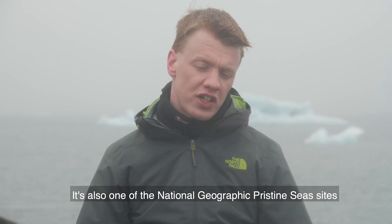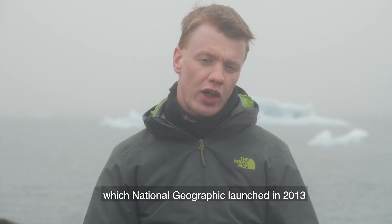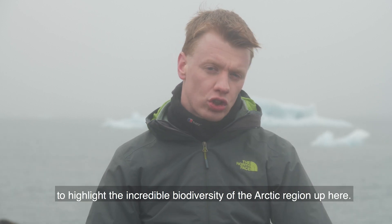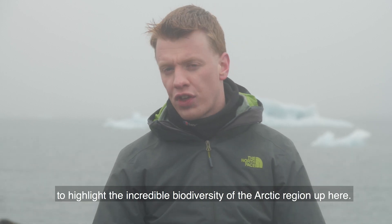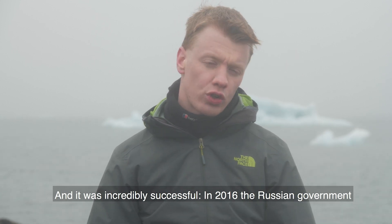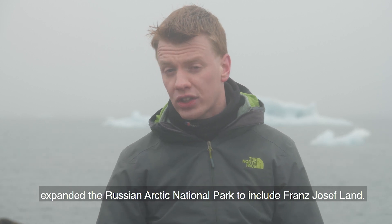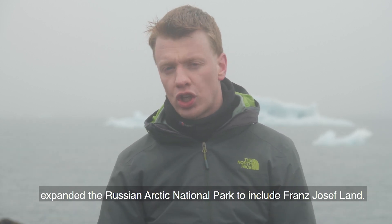It's also one of the National Geographic Pristine Seas sites, which National Geographic launched in 2013 to highlight the incredible biodiversity of the Arctic region up here, and it was incredibly successful. In 2016, the Russian government expanded the Russian Arctic National Park to include Franz Josef Land.